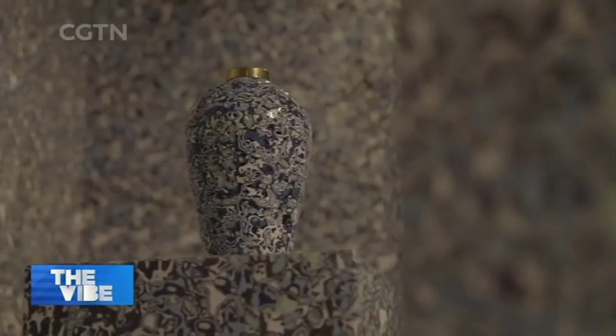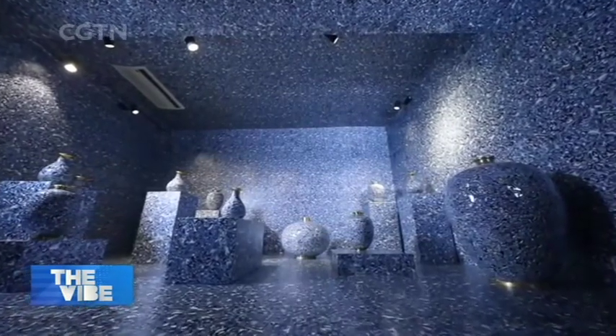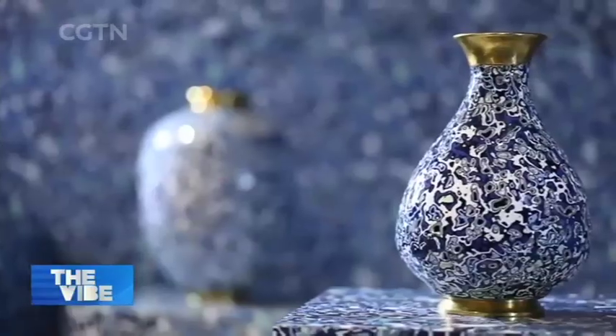For instance, this installation is one of the standout pieces. It shows the bronze version of the traditional blue and white porcelain. Dozens of blue and white bronze vases were placed with a backdrop matching the patterns on the vases, all of which give visitors a really immersive experience.